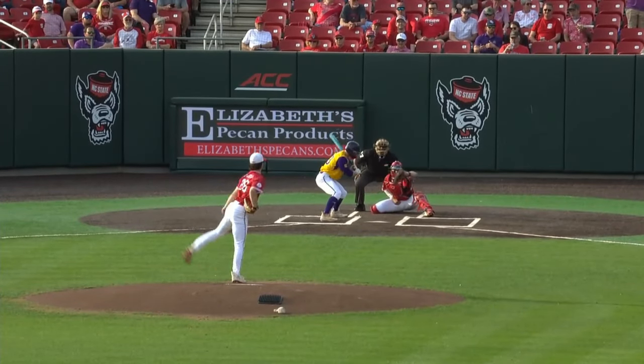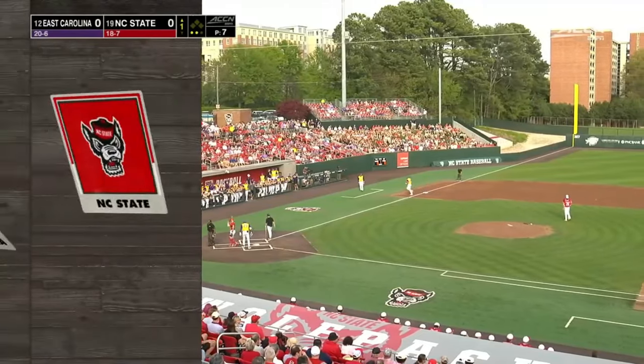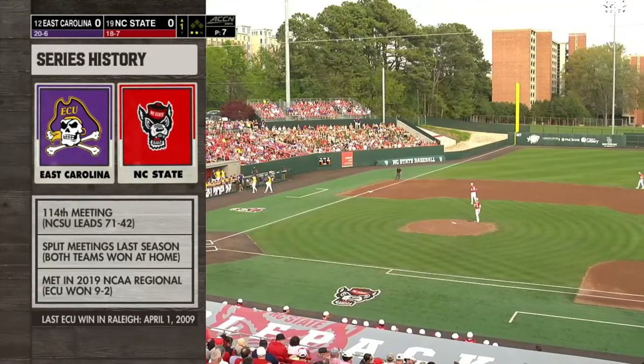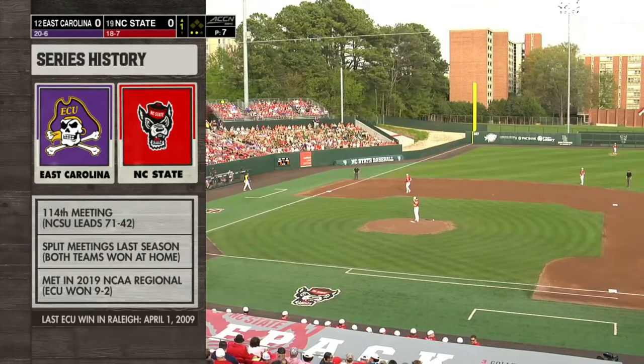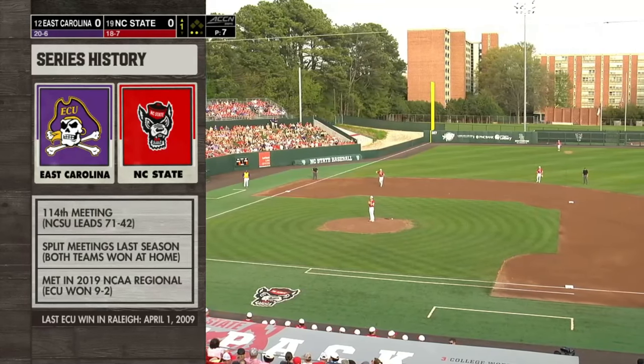It's a left-handed heavy lineup, so Ryan Marone, the true freshman, gets the ball for NC State. These programs traditionally meet home-and-home every year, and last season they split on each other's home fields. Going back to 2019, that was a huge regional — ECU was in the elimination round and won five games in three days to win the 2019 region.